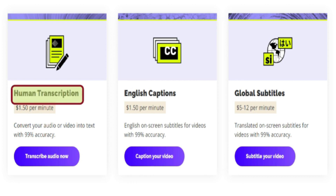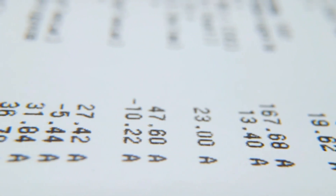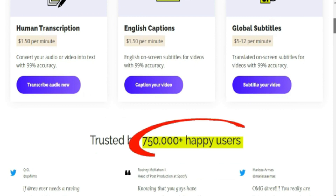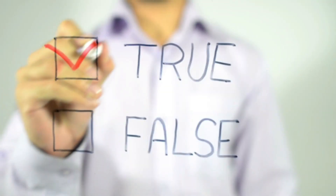You will be able to choose from three options: human transcription, English captions, and foreign subtitles. The amount of money you earn depends on the option you choose. If you choose transcription, you will earn one dollar and fifty cents per minute. English captions also pays one dollar and fifty cents per minute but involves captioning videos. The third option — foreign subtitles — has the highest pay at five to twelve dollars per minute, but it is the most difficult because you will be translating audio from foreign languages. This is definitely not for everyone. The site is trusted by over 750,000 customers, including big companies like Viacom and CBS.